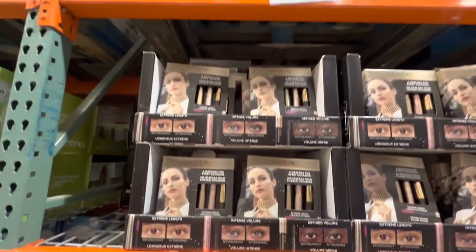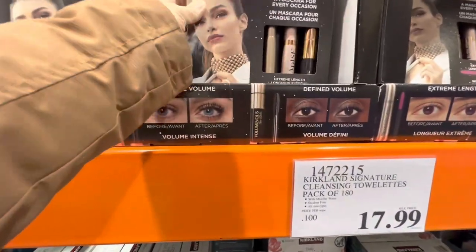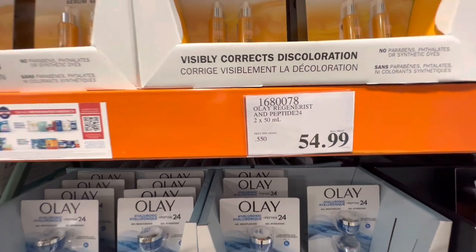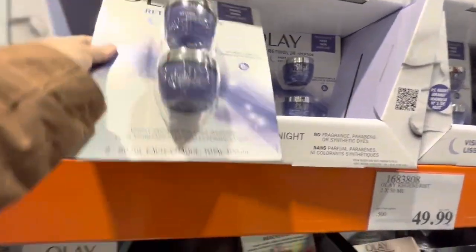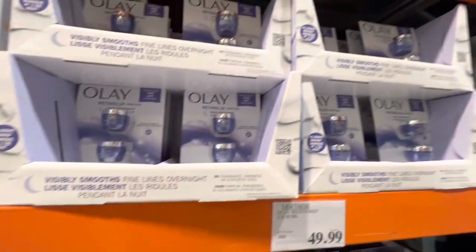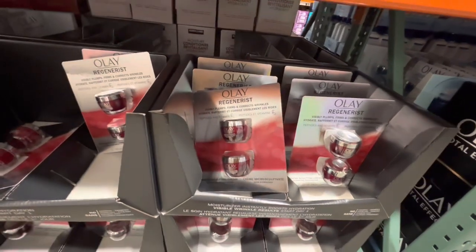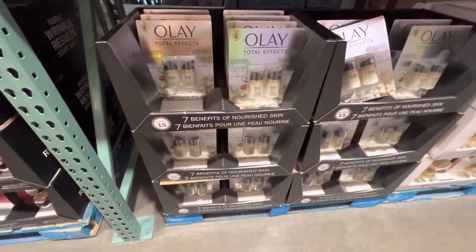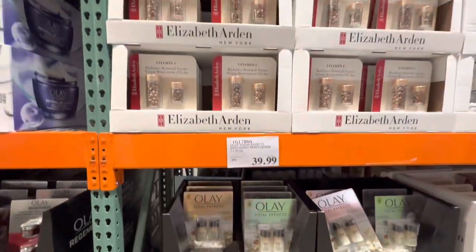On my way to the checkout, I noticed the hot peppers expire in 2024. I also came across some new cosmetic finds — L'Oréal mascara and various Olay products including hyaluronic acid serum for $54.99, vitamin C, retinol — all packs of two for $54.99 — and Regenerist Olay for $49.99 in two 50 ml packs. Total Effects anti-aging moisturizer is $40.